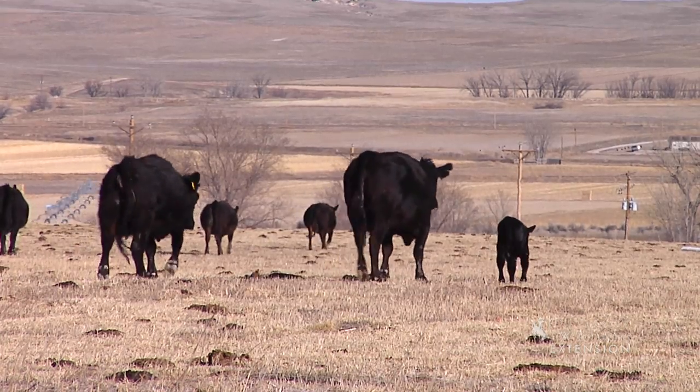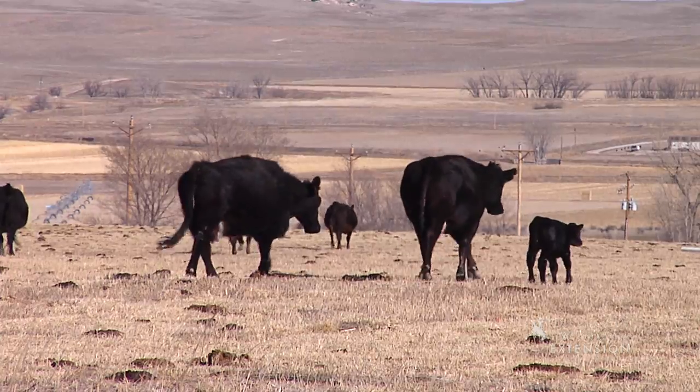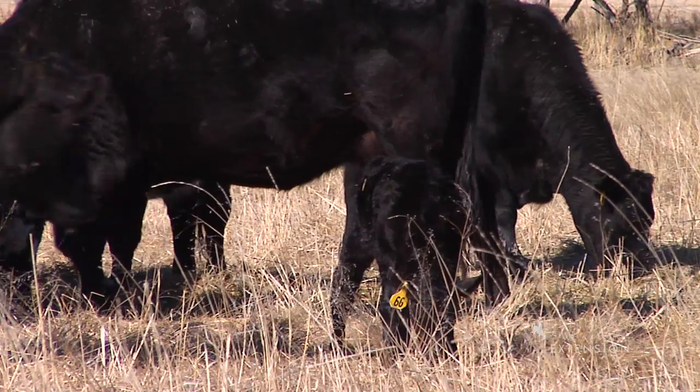Cows typically are bred in June or July and with the nine-month gestation period, similar to humans, a March or April calf is born.